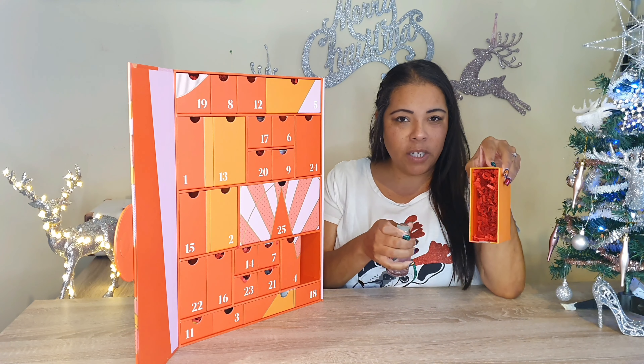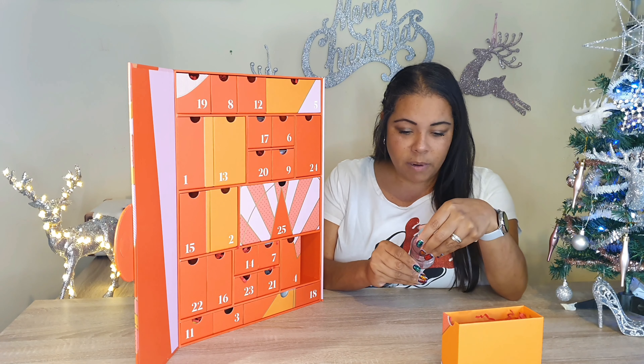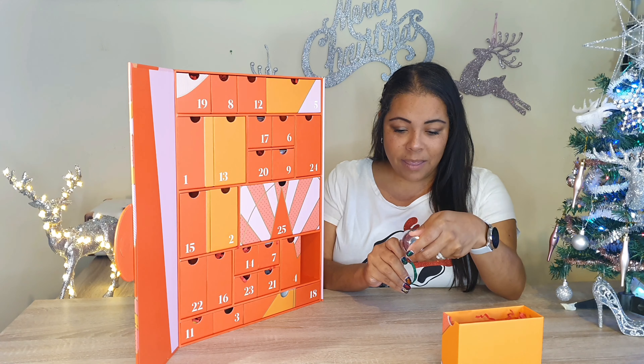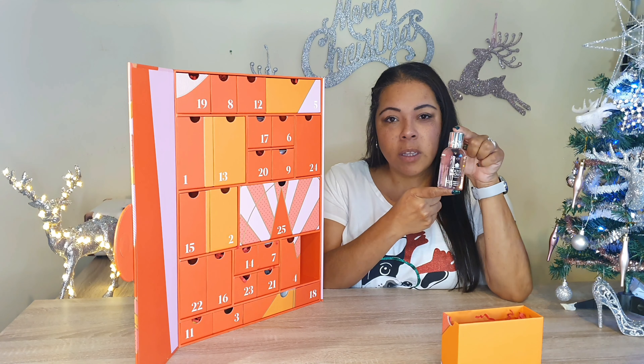We have got — look at the packaging, guys, it's really pretty. All the little tissue paper. Molten Brown — we all know Molten Brown. Delicious rhubarb and rose bath and shower gel. I love a good bath. That's beautiful, look at that.